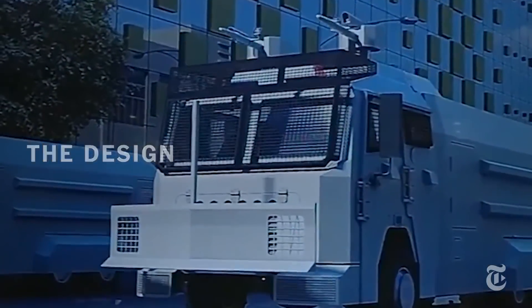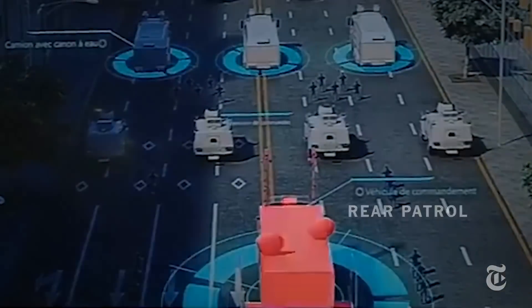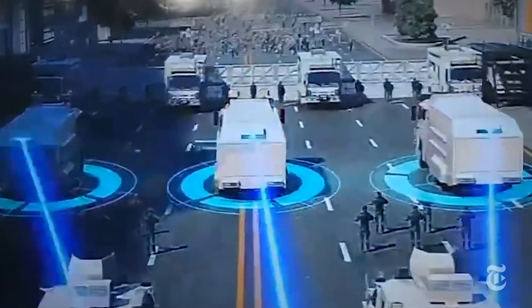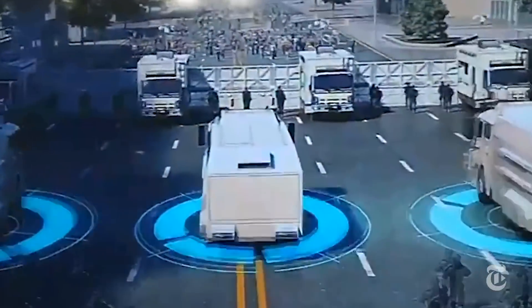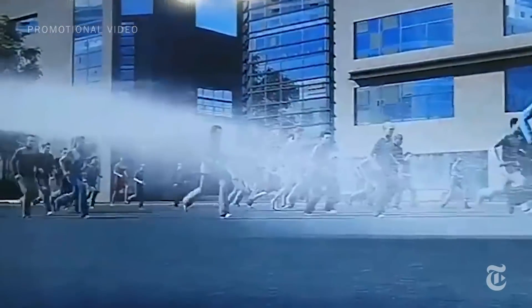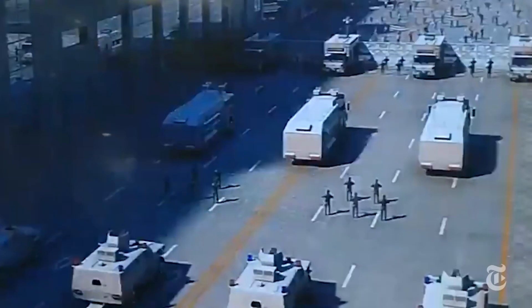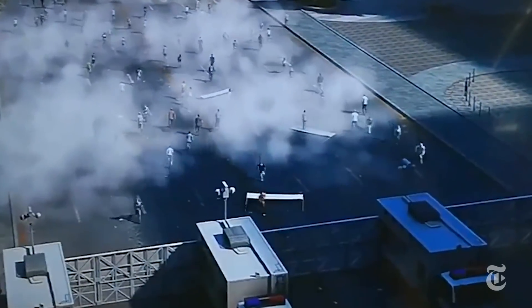Trucks and armored vehicles block off a street during a protest. A rear command and control truck instructs other vehicles to fire water cannons from behind the barrier. These cannons can also spray CS, or liquid tear gas, and other chemicals. Tear gas grenades, a disorienting laser, and a high-frequency sound wave can also be used as weapons to disperse people.